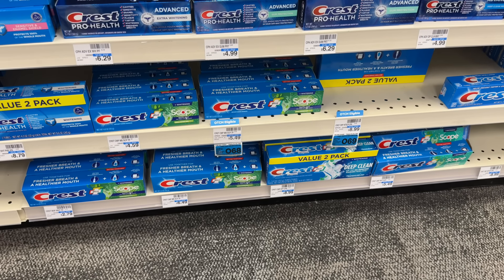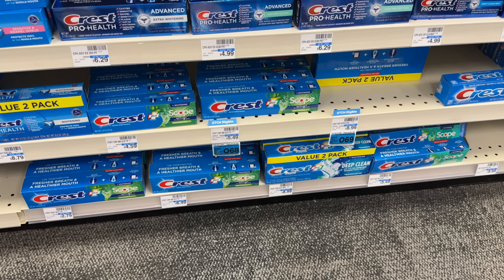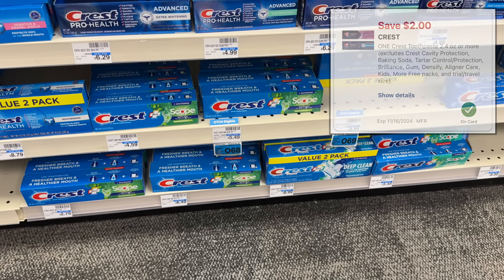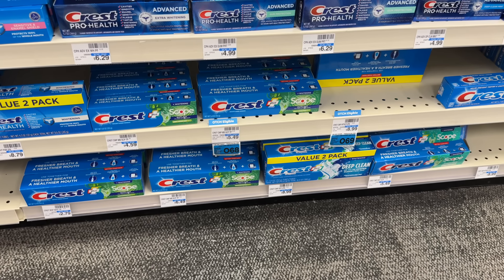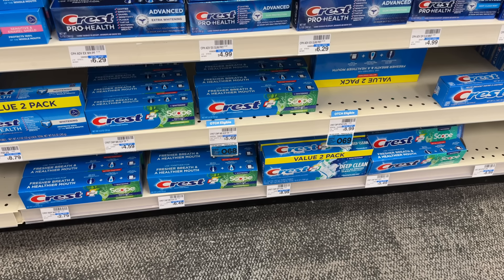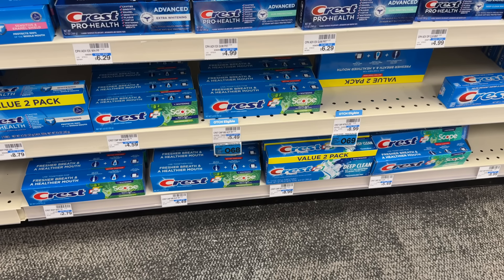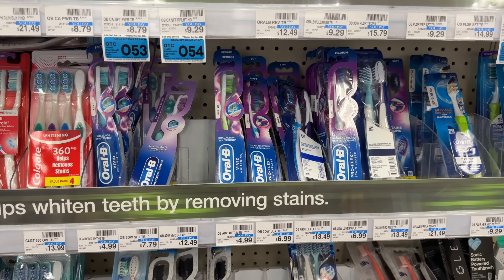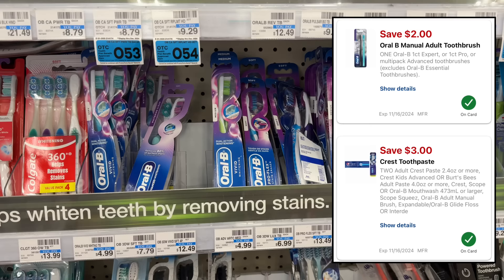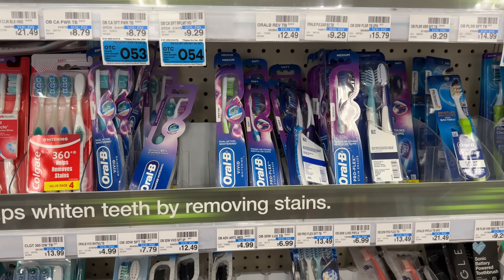We have an awesome deal on Crest toothpaste — select varieties on sale for $3.99, buy-two-earn-back-a-$3-extra-buck. Two total $7.98. We have three digital coupons attaching: two separate $3-off-two and a $2-off-one. The two $3-off-twos will likely both apply, leaving you to pay $1.98, then earning back the $3 extra buck makes two free plus a $1.02 moneymaker. If the $3-off-two and $2-off-one apply instead, two are completely free. You could also grab two Vivid toothbrushes on the exact same deal structure, also resulting in free or about a dollar moneymaker depending on which coupons attach.